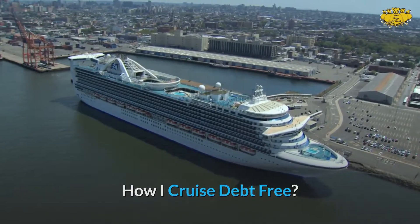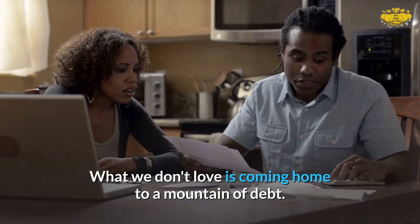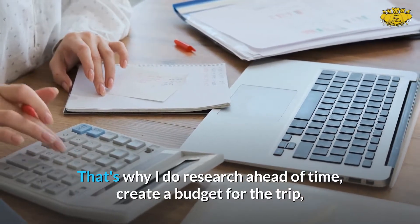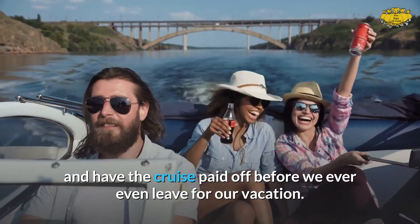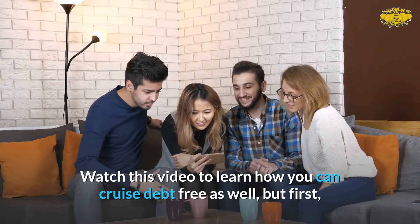How I Cruise Debt Free. My family and I love cruising. What we don't love is coming home to a mountain of debt. That's why I do research ahead of time, create a budget for the trip, and have the cruise paid off before we ever even leave for our vacation. Watch this video to learn how you can cruise debt-free as well.